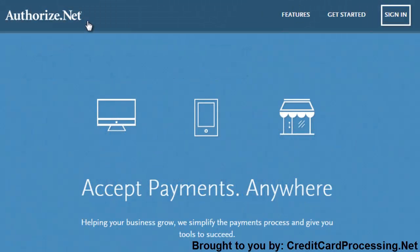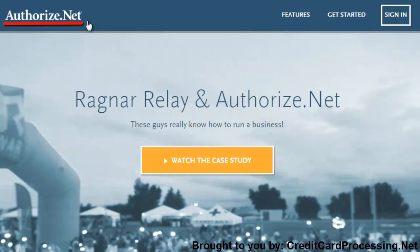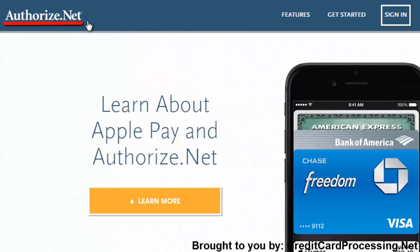Since it's more well known for being a payment gateway, most people don't realize that AuthorizeNet also offers their own credit card processing solution. The advantage here, since they operate your payment gateway as well as your processing, is that you can consolidate your fees, meaning that you could have fewer bills and a lower cost overall to worry about. The company's simple pricing structure even makes it easy to calculate your cost.